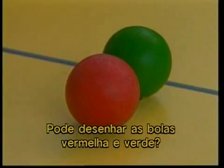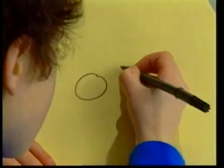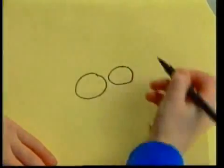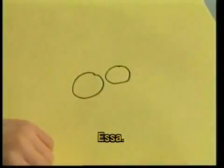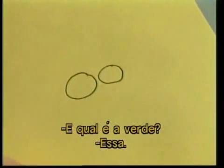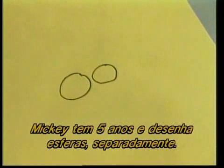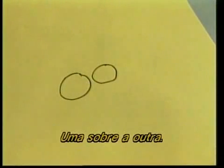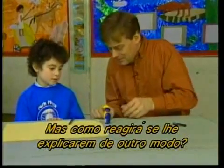In one task, a child is asked to draw a red and a green ball. Mickey is five and draws the spheres separately, one above the other. But how will she respond if the task is explained in another way, if the task becomes part of a meaningful story?